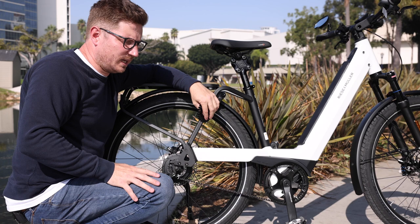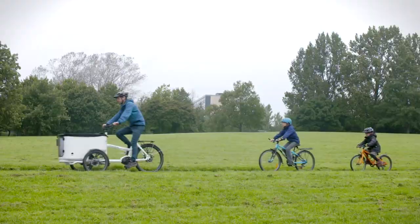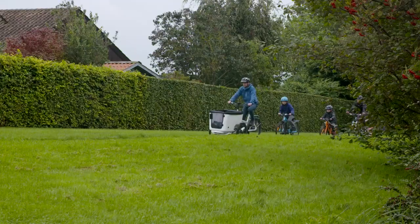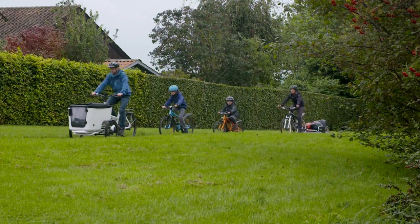Another brand we work with that does that is Butchers & Bicycles — a three-wheel trike that has a belt drive with the standard Enviolo using the manual shifter, with the option to go with the automatic version. They also have a chain and derailleur version, but I'd say it's probably less than 5% of people who actually request that specific version. Most people, given the option, are going to go with the belt.